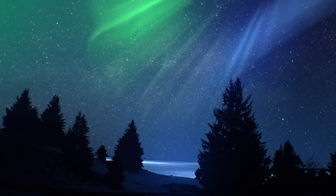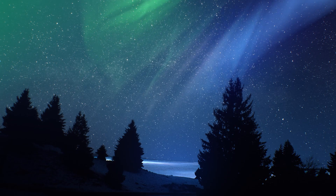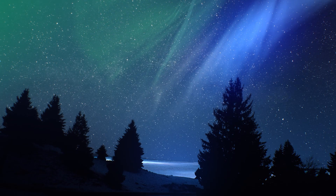So next time you watch this spectacular light show, remember you're witnessing a cosmic dance-off where the sun, Earth, and atmospheric gases groove in the sky to create the greatest show above Earth.